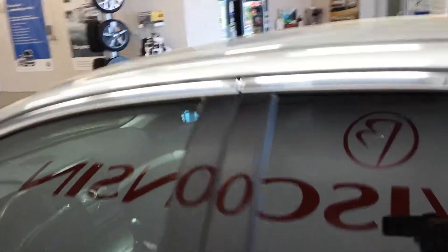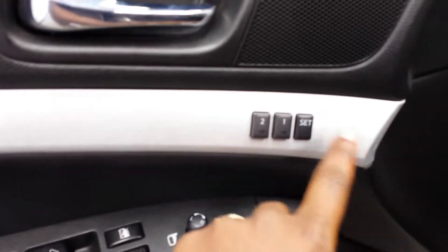Also comes equipped with a sunroof. Really nice leather seats — no tears or rips or anything like that. Comes with heated seats and memory seats as you can see.